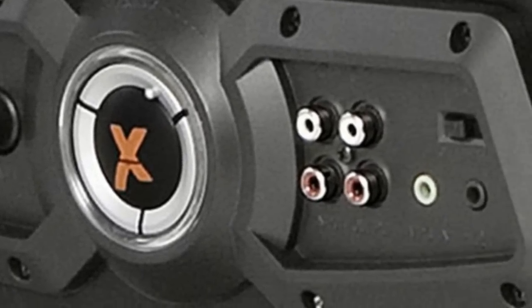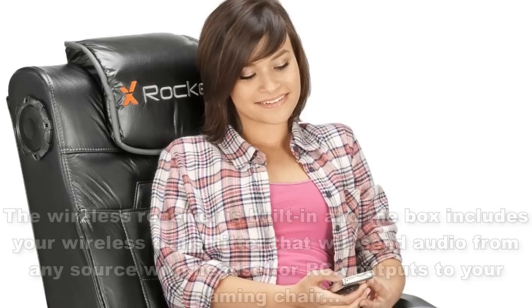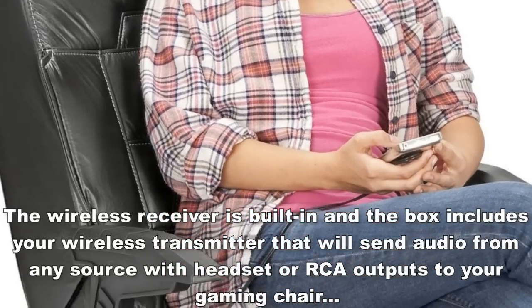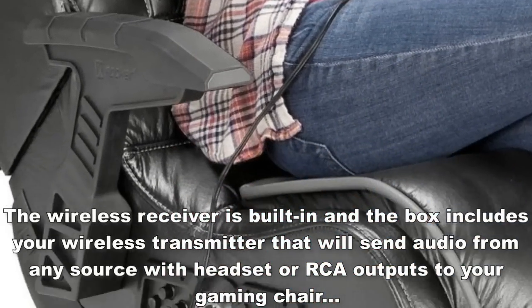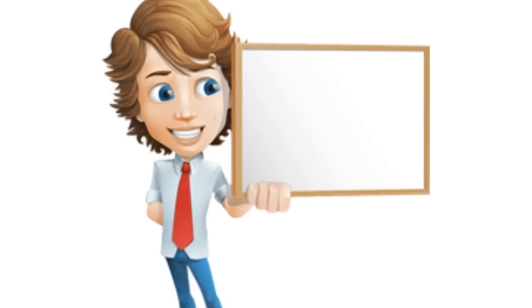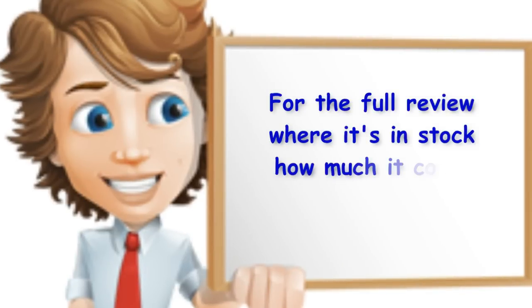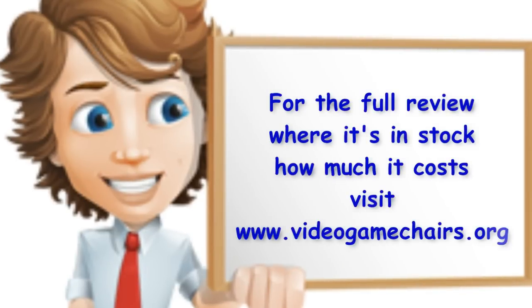Jacks are available for connecting to your audio source and to other X Rockers for multiplayer games. The wireless receiver is built-in, and the box includes a wireless transmitter that will send audio from any source with headset or RCA outputs to your gaming chair. For the full review, where it's in stock, and how much it costs, visit www.videogamechairs.org.